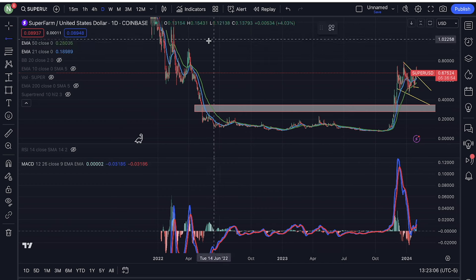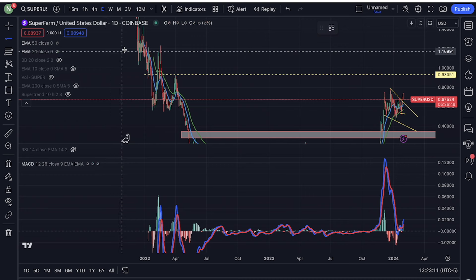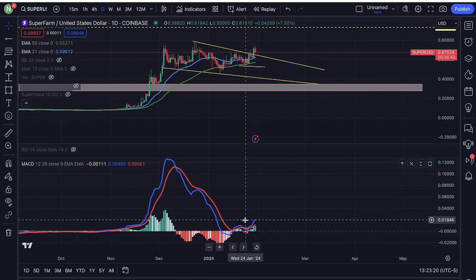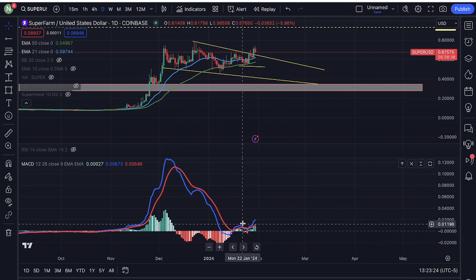I'm looking at 92 cents right here. If we do break above 92 cents, we're looking at Superfarm going all the way up to $1.23. So yeah, Superfarm looks very bullish. Take a look at this daily MACD right here — this right here is very, very bullish.